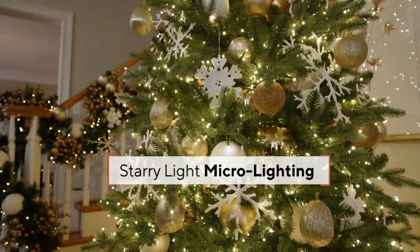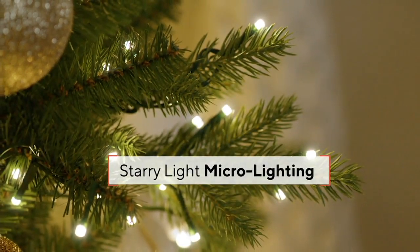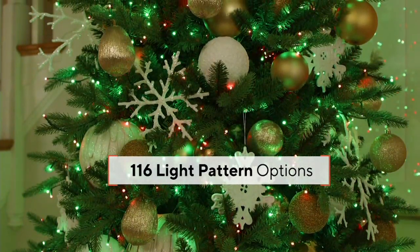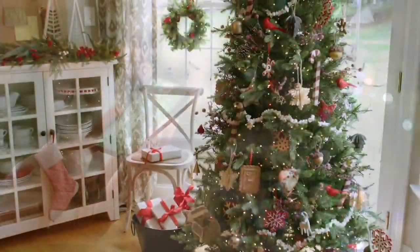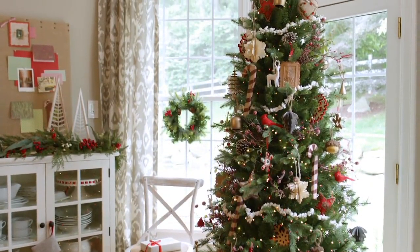All right, here we go. Christmas trees are coming up, the music is flowing, and Santa's Best is here — they've been doing this for 100 years. This is the Alberta Spruce Starry Light WRGB Christmas tree. You won't find this anywhere else. It's brand new this month and we have multiple heights for you to choose from.